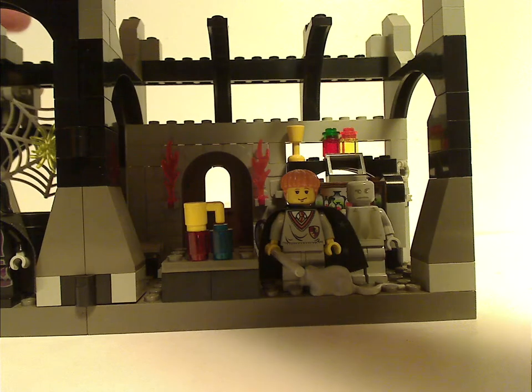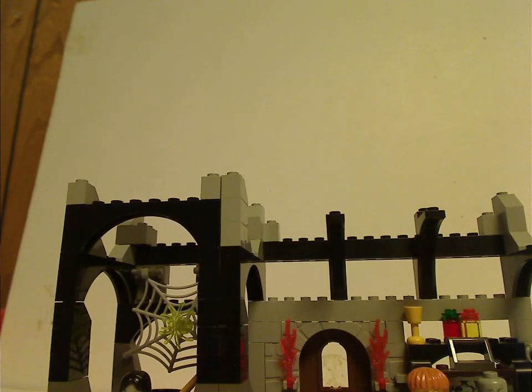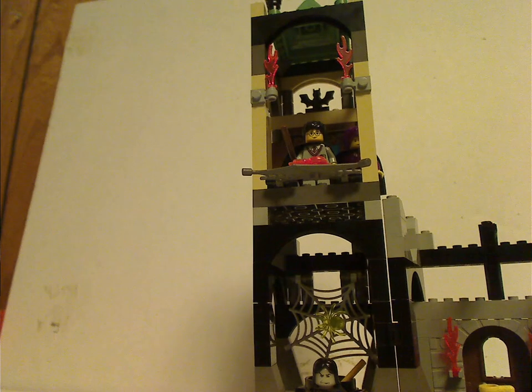Now, how the sets can come together — which they do suggest in the back of most of the manuals — with the angled slopes above. Here's the final challenge section, and it fits right up like so.